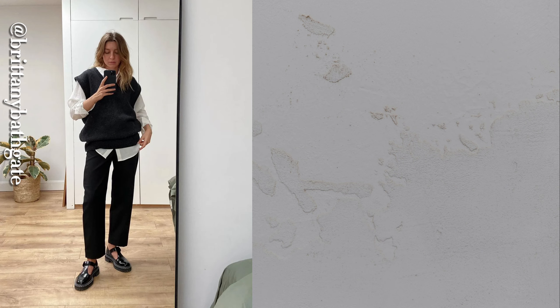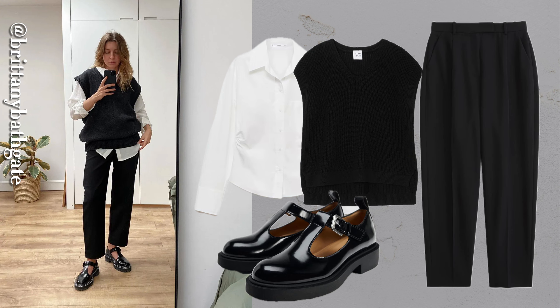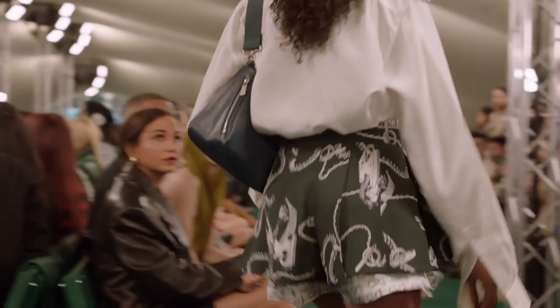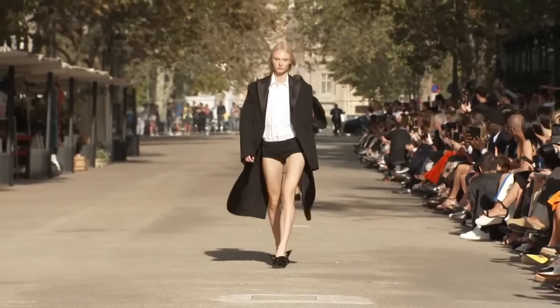Create a fashion-forward ensemble by layering a vest over your white shirt and pairing it with barrel-leg trousers. This look blends menswear-inspired elements with contemporary style, perfect for making a statement while staying comfortable. The white button-down is anything but basic — it's your go-to solution for versatile, timeless style. The secret? Don't be afraid to experiment. The more you play with different combinations, the more this classic piece will surprise you.